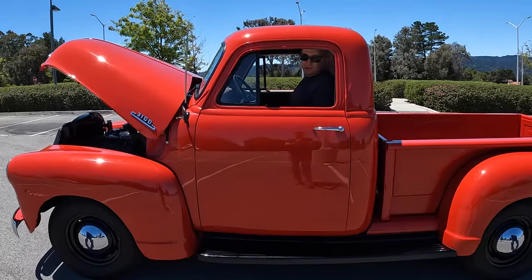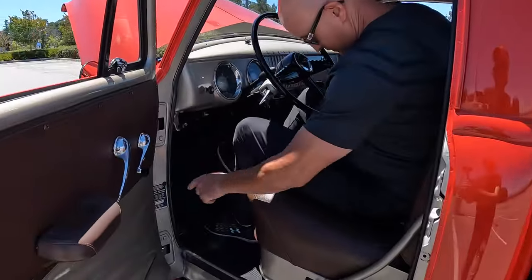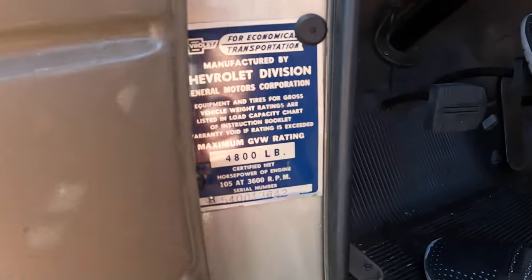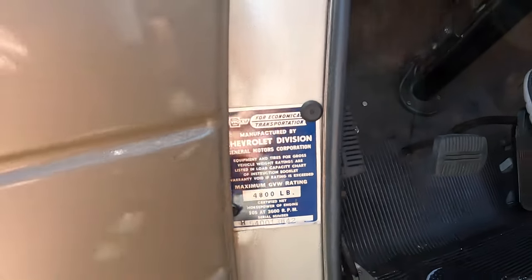Even on modern vehicles, if you open the door here you can see the original badging. And of course it has the specs on it — it's a 4,800 pound maximum payload. Fascinating.